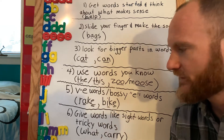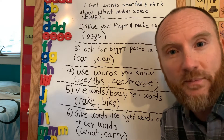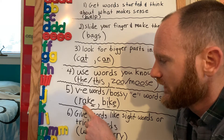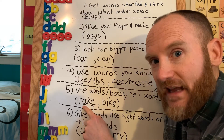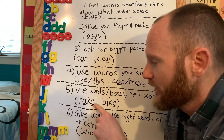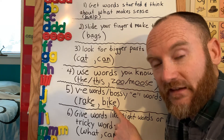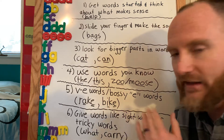Another strategy is vowel consonant E words, which we also call 'bossy E' words. Kindergarten students haven't been exposed to many of these, but they do show up in reading. A vowel consonant E word has a vowel, a consonant, and an E at the end. How these words work is that the bossy E makes the vowel say its name. So they'd say 'rake' instead of 'rack' because that bossy E tells the vowel to say its name. Same with the word 'bike' — I'd say, 'Do you see that bossy E at the end? It's going to make that vowel say its name: I. B-I-K, bike.' And then of course, go back and reread.